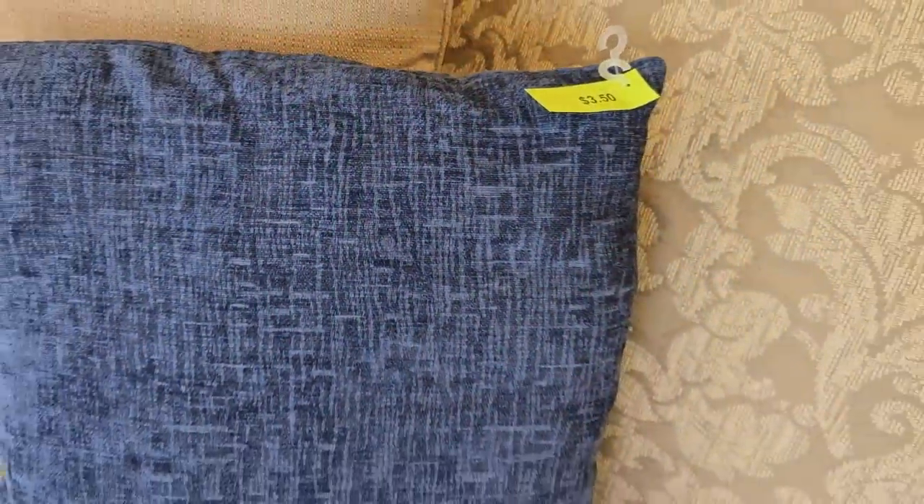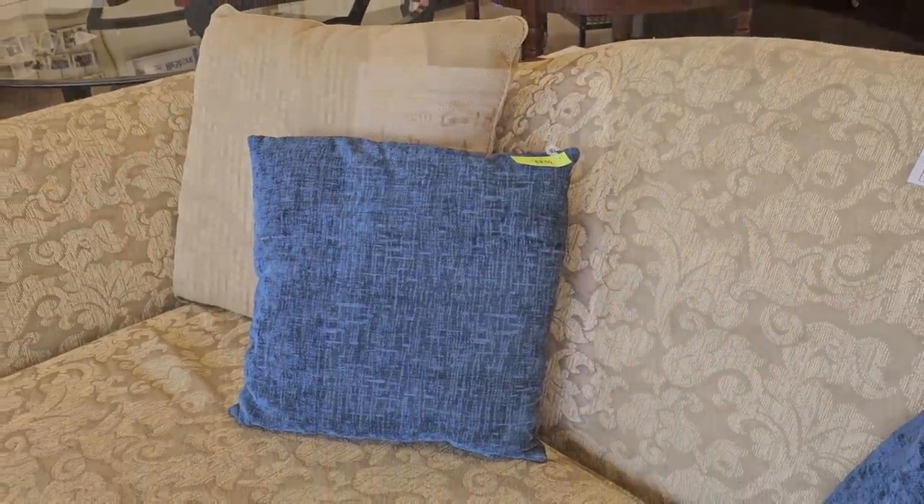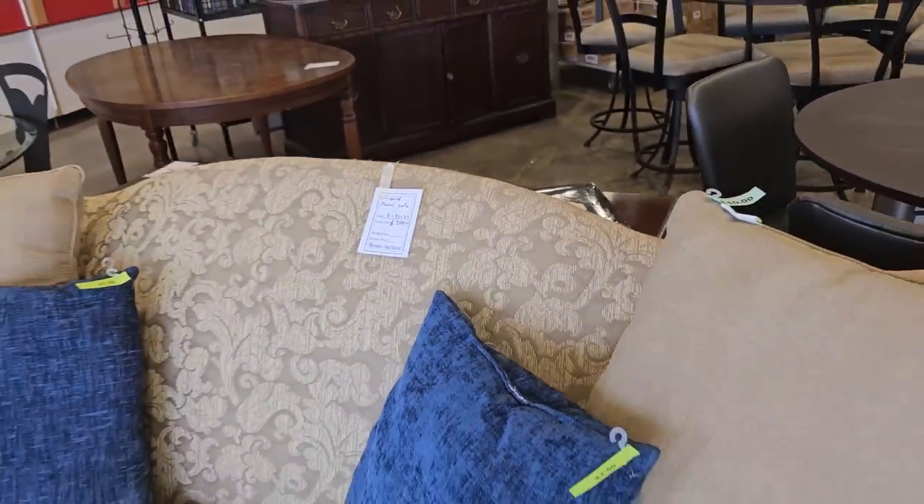And like I've said before, check your ReStore for pillows. They had several of these pillows, $3.50 each. And here's a fancy gold floral Camelback sofa for $300.